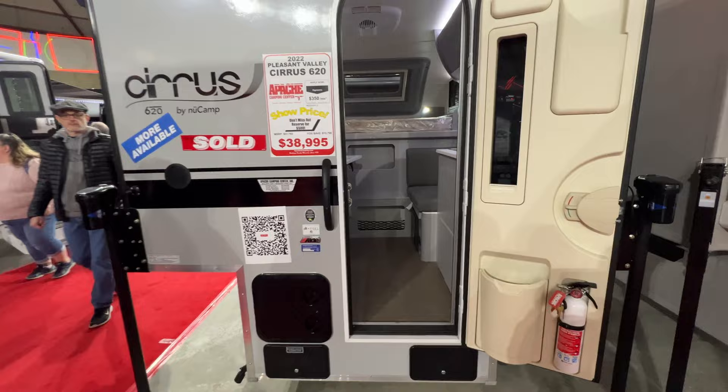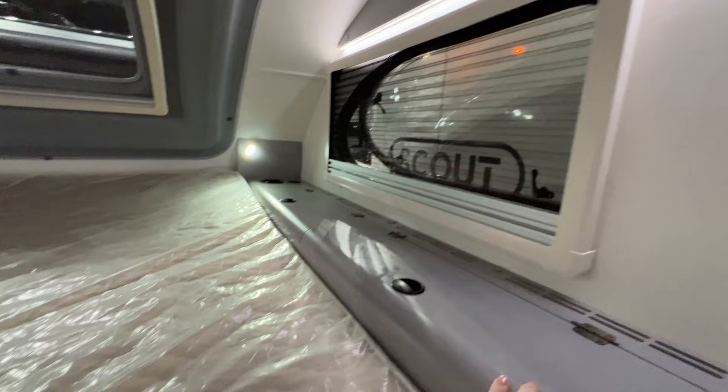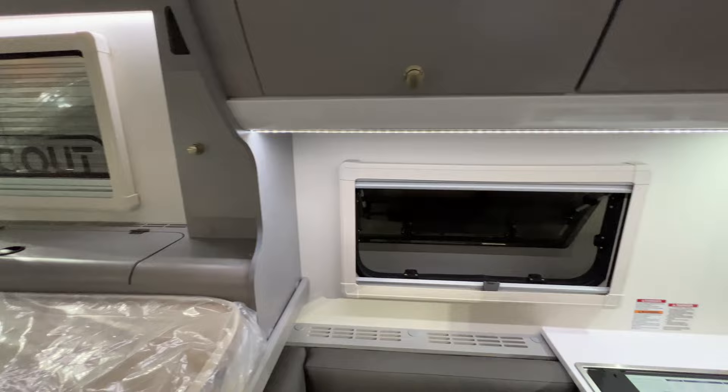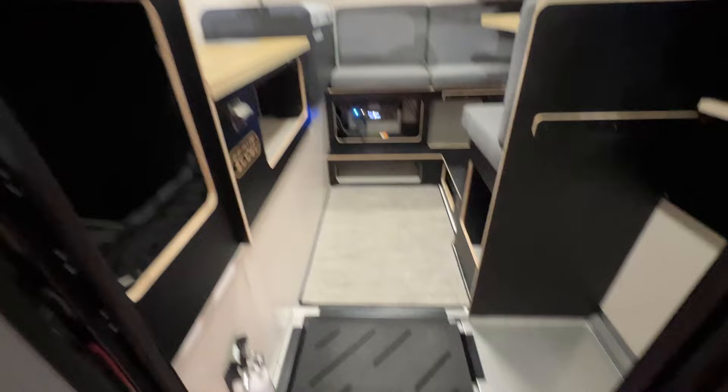Here's a New Camp Cirrus 620 — we had the 920, which was the exact brand of truck camper we had. It looks way different than what we had though — much more modern. Ours is brown; I really like the gray in here. We did have these storage compartments, which are really, really nice and give you a lot of extra storage. I'm glad they're going to a smaller version because ours is big and beefy — this one is probably just perfect.